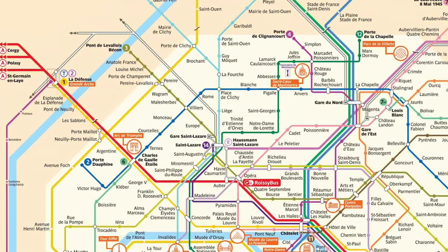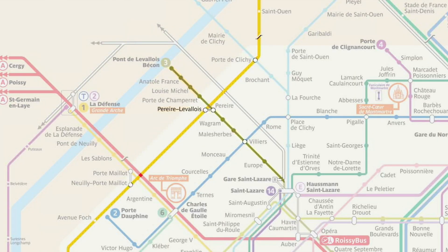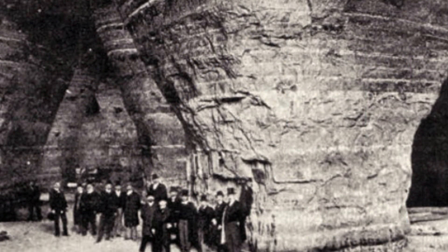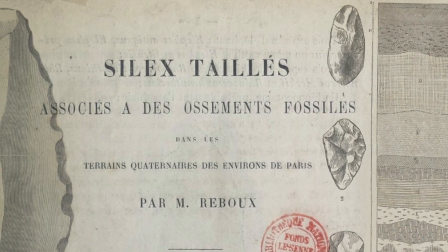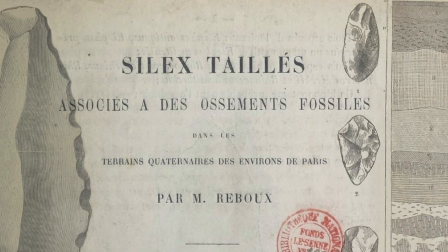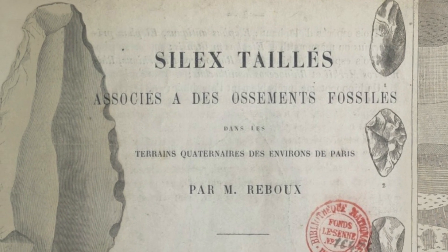Levallois Technology is named after the suburb of Paris, Levallois-Perret, where quarrying for sand led to the discovery of flint tools in the 1850s. It wasn't until 1967 when they were first described in a publication called Silex Taillé, which means napped flints.